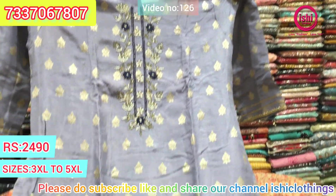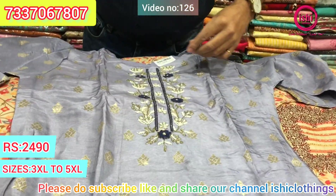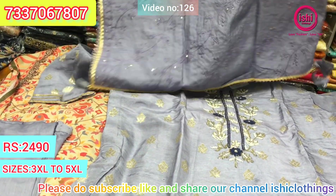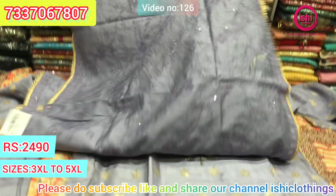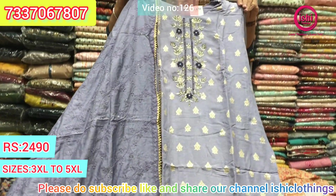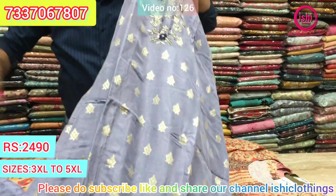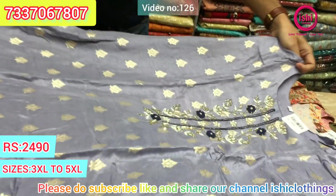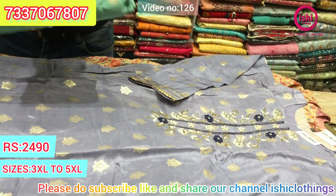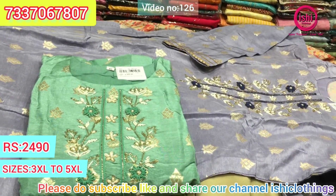This is a dola silk — Banaras dola silk with everything in the weaving. There's a bottom and a work dupatta with all-over work on it. The price range is $24.90. Size available at 3XL, 4XL, and 5XL. This is another unique colour also available at $24.90, in sizes 3XL, 4XL, and 5XL.